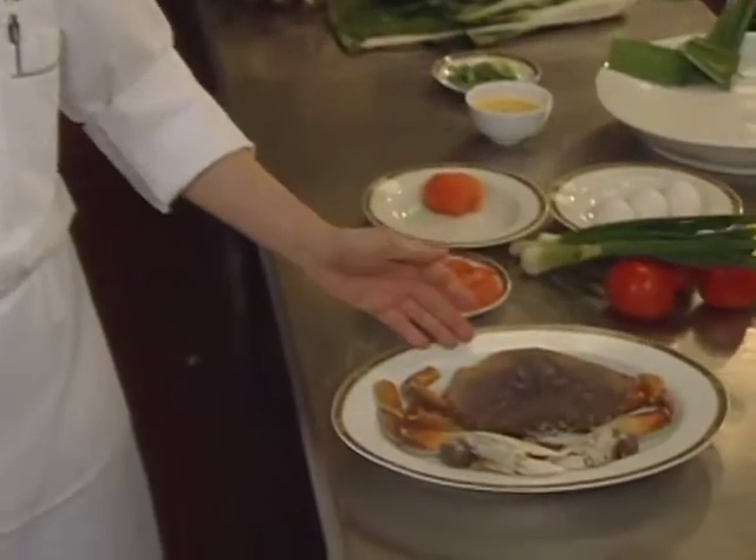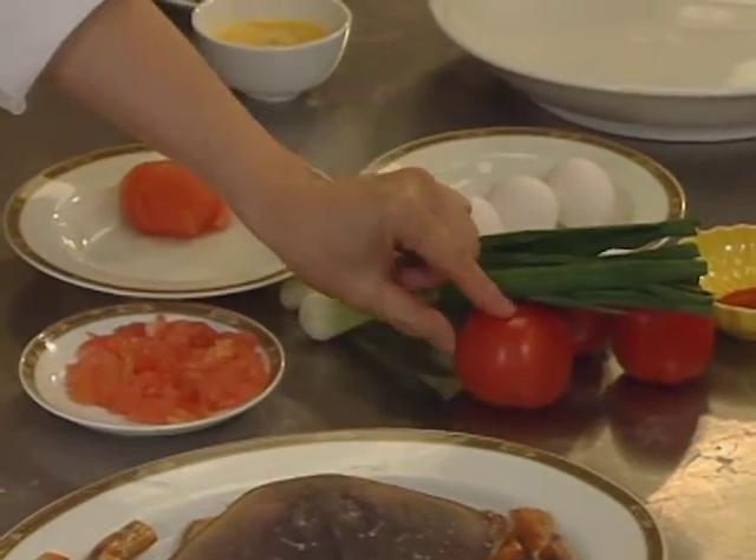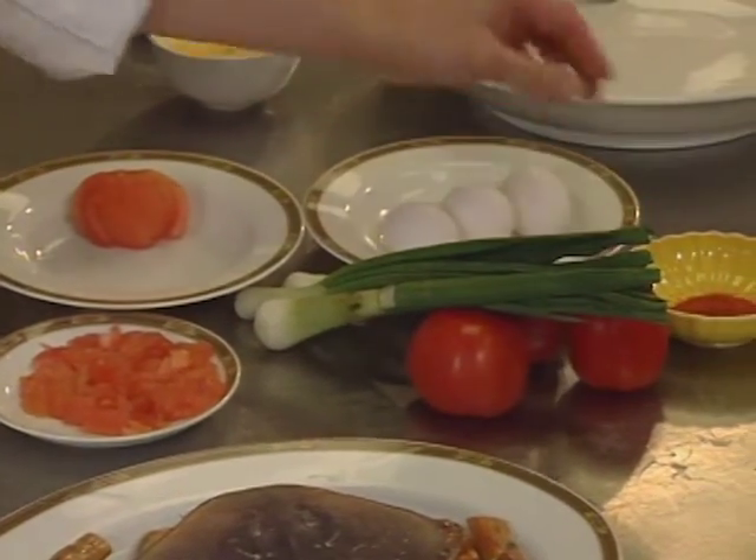The crab is prepared, and then the other ingredients: green onion, tomato, bread, chili, and egg.